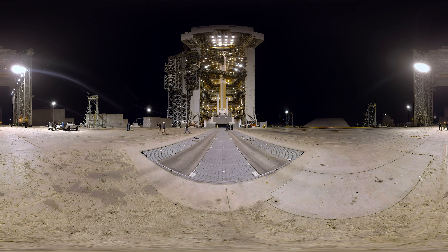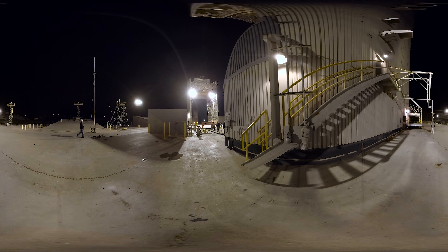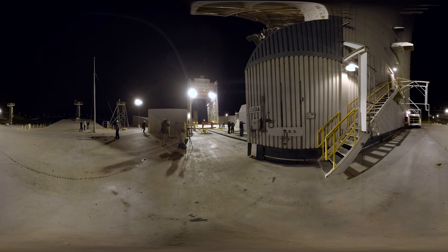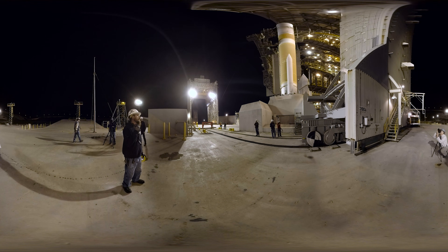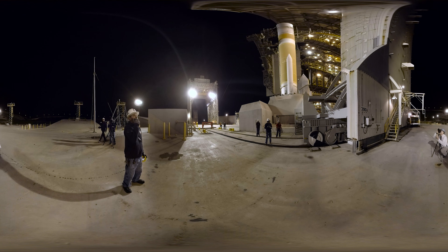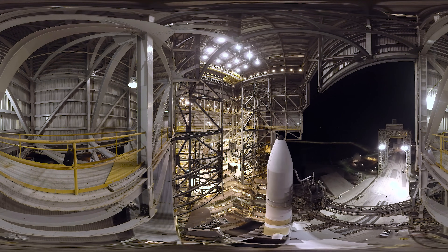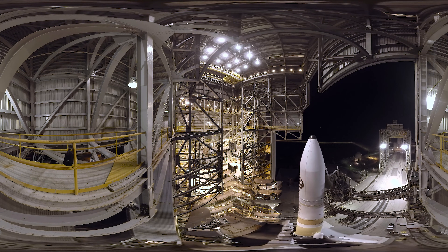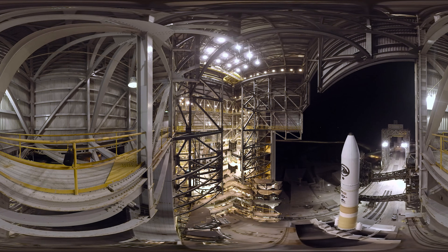You're standing in front of the Delta IV rocket, which towers 22 stories above the launch pad. In preparation for liftoff, the 10 million pound mobile service tower will roll back from the rocket to its park position about 300 feet to the east. Soon, the liquid oxygen and liquid hydrogen-fueled RS-68 main engine and two solid rocket motors will ignite and produce more than a million and a half pounds of thrust, lifting the Delta IV NROL-45 mission off the pad and on its way to orbit.